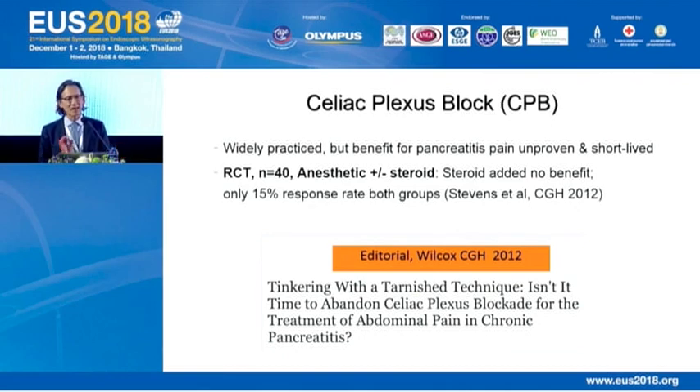CPB is widely practiced, but the benefit for pancreatitis pain has remained unproven, and we know it's very short-lived. There is a randomized controlled trial that compared anesthetic alone versus anesthetic plus steroid, and this RCT showed that the steroid added no benefit. In fact, in both treatment groups, the response rate was only 15%. That led to an editorial by Mel Wilcox asking whether it's time to abandon celiac plexus blockade for abdominal pain in chronic pancreatitis.